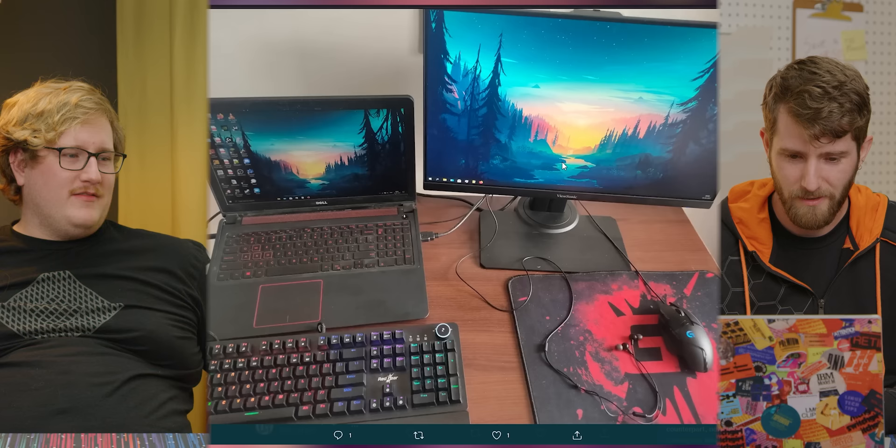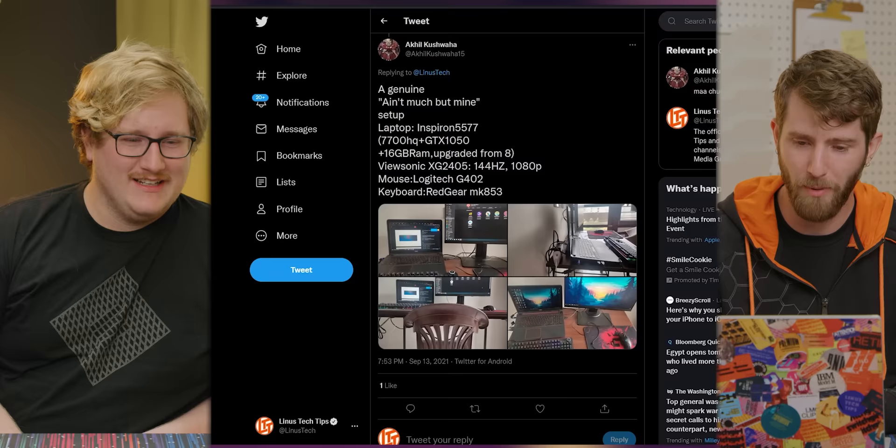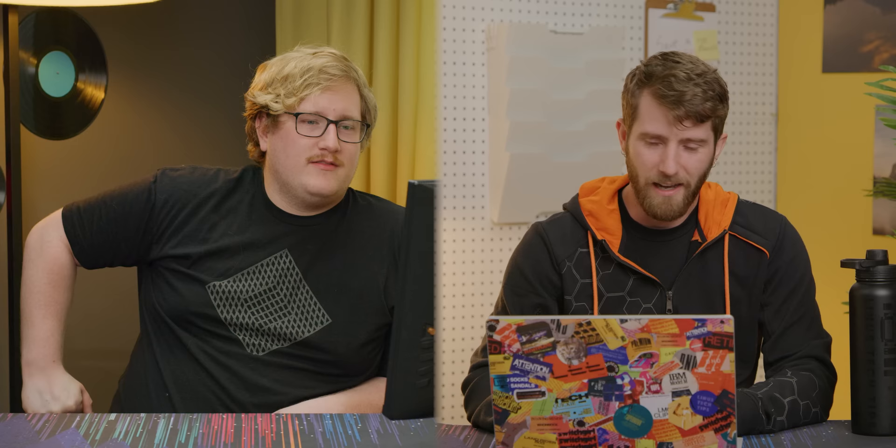A genuine 'ain't much but mine.' I like it — I like the chair. No ergonomic adjustments, no pretension in this build whatsoever. It's a budget build and it doesn't pretend to be anything else. He hid the power bar — how hard was that, everyone else? This is functional. I will let you say that this is functional. The other one was not functional. This is fine. I like it.